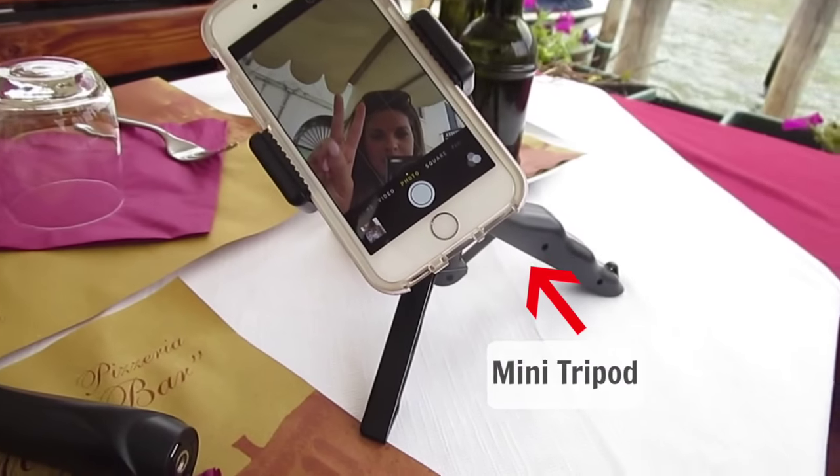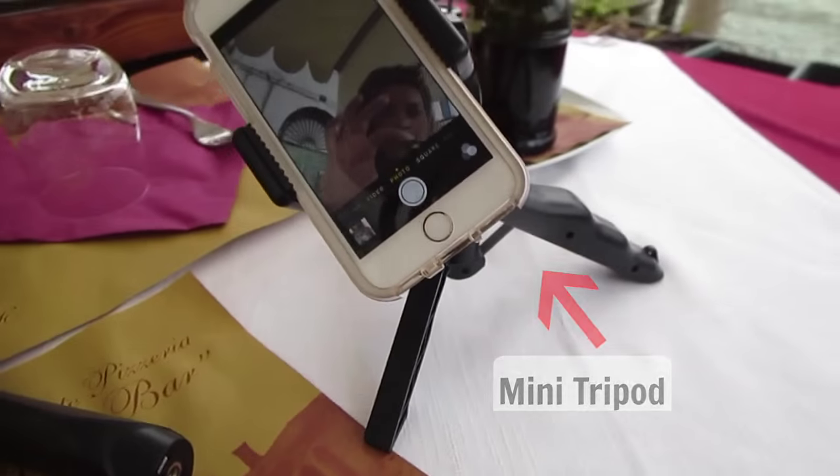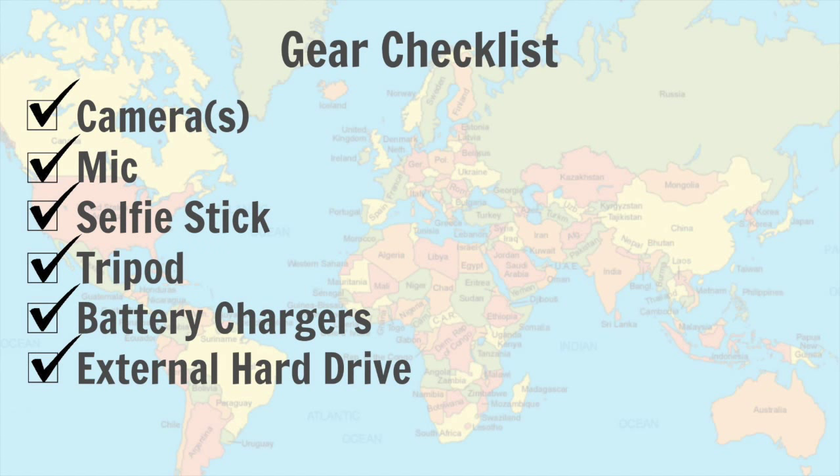The three extra pieces of gear to have are: a mini tripod to keep those shots stable so you don't have to hold it like a selfie stick, backup chargers for your camera so you don't miss any important shots, and an external hard drive to back up all your footage and keep lots of memory. As far as lighting goes, just make sure the sun's always in front of you and not behind you, so you don't get a weird shadow on your face.